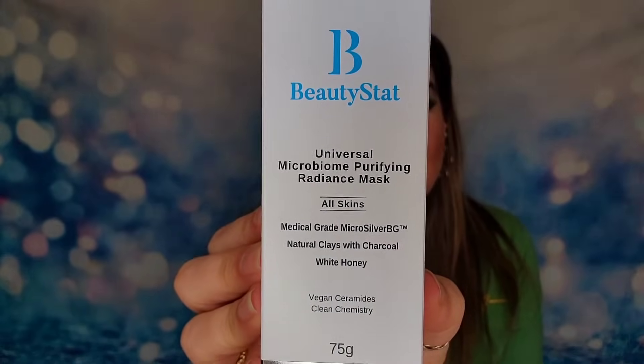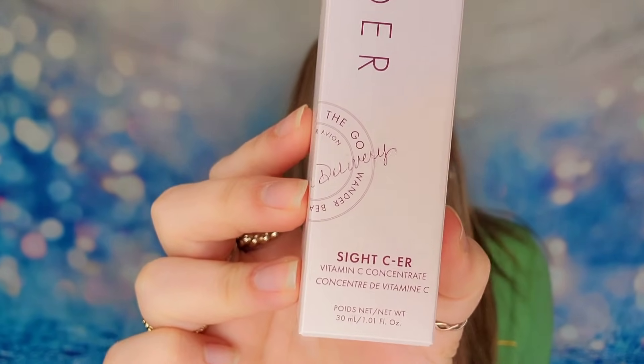Next we have Beauty Stat — this is their Universal Radiance Mask, full-size product. I love that we got this because it is not cheap — it's $65, which basically just paid for the whole box. There's also Wonder Beauty inside our box — this is their vitamin C concentrate serum. It's a full-size product with vitamin C and hyaluronic acid infused into it, which will provide a natural glow to your skin. This retails for $42, and the doctor says it has a stable formulation so you don't have to worry about the vitamin C ever going bad or losing its brightening ability.